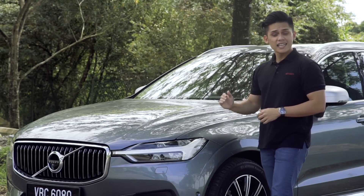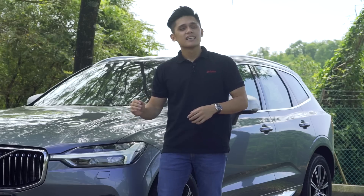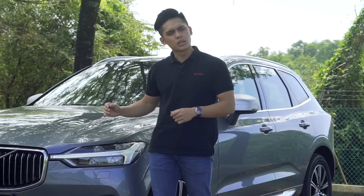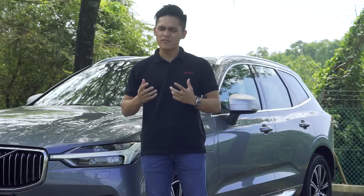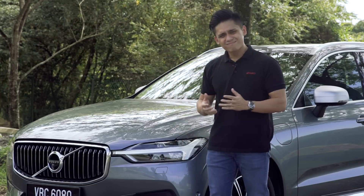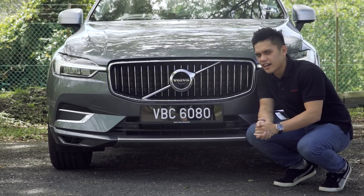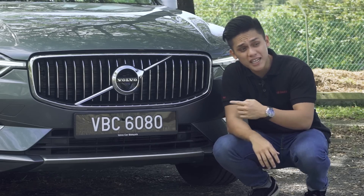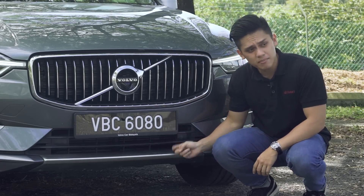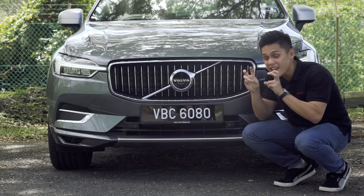Standard items include full LED headlights with Thor's Hammer LED daytime running lights — though it really just looks like a weird 'T', it's still distinctly Volvo. Keen observers will notice something different about this car: it comes fitted with an exterior styling pack for 8,288 ringgit, which includes aluminium front and rear skid plates, silk metal side mirror caps, and AMG-style exhaust tips.